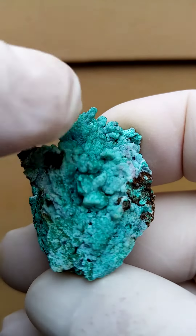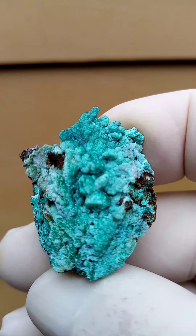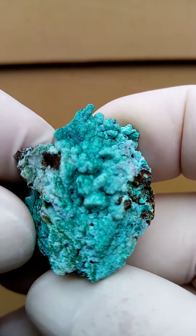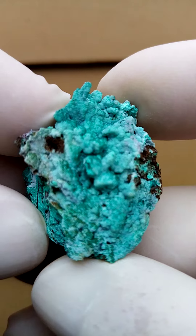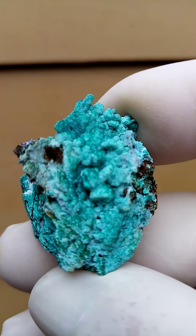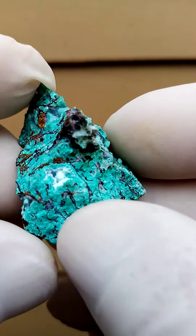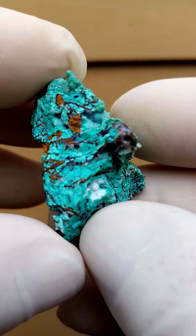I suspect that the botryoids you see here are Chalcedony, but in this case there's a very light green crystal sitting across the Chalcedony, which I suspect may be Herbertsmithite.